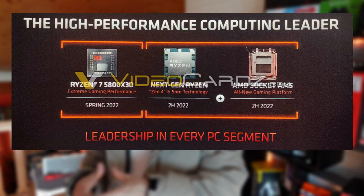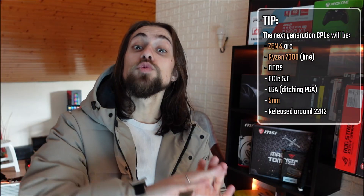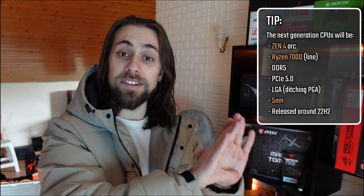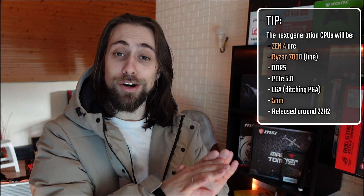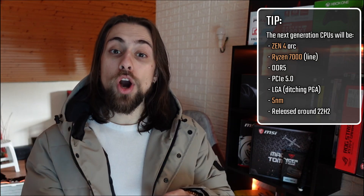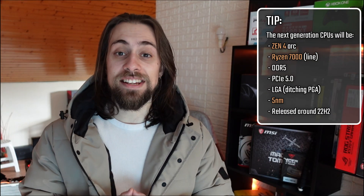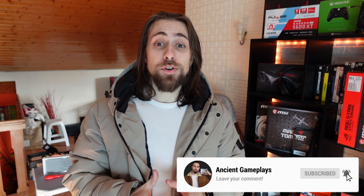We also know that Zen 4 will be on 5 nanometers. So to recap: Zen 4, Ryzen 7000, AM5 socket, PCI Express 5, DDR5, and it ditches the PGA — the pins on the processor — and goes to LGA like on the Intel side, where the pins are on the motherboard. That's what we know so far, but in one or two hours we'll have the AMD premiere, so stay tuned — I'll be doing a live soon, see you there.